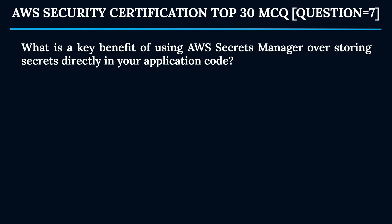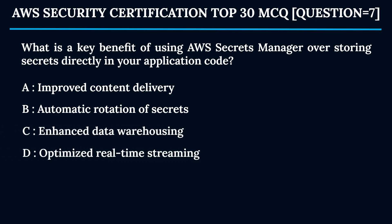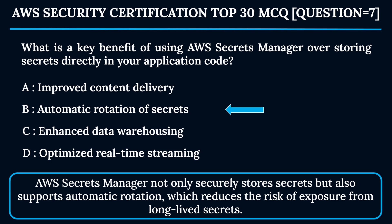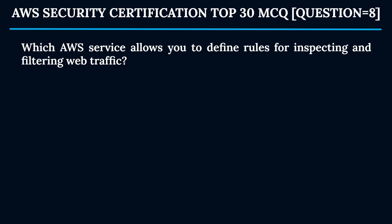Question 7: What is a key benefit of using AWS Secrets Manager over storing secrets directly in your application code? Option A: Improved content delivery. Option B: Automatic rotation of secrets. Option C: Enhanced data warehousing. Option D: Optimized real-time streaming. The correct answer is Option B — automatic rotation of secrets. AWS Secrets Manager securely stores secrets and supports automatic rotation, reducing the risk of exposure from long-lived secrets.